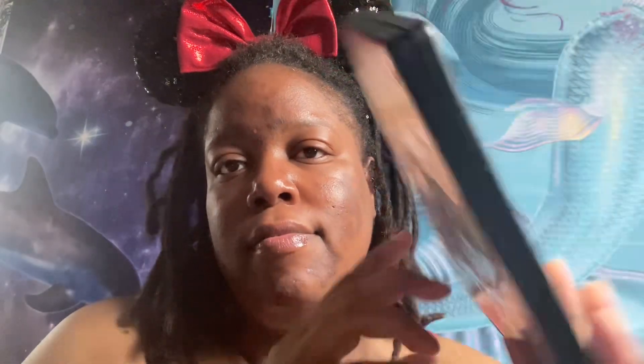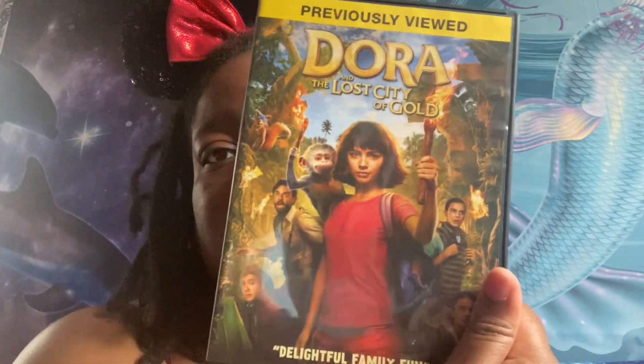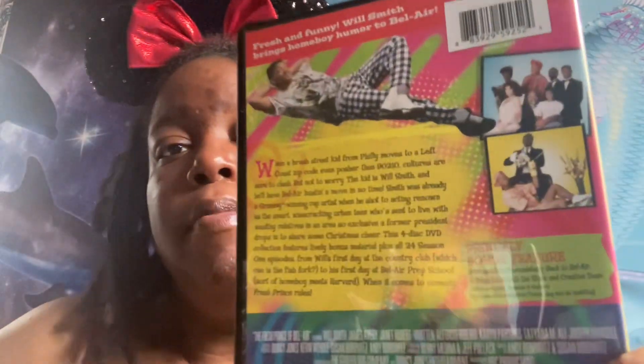Now this is a two movie collection of Ride Along — Ride Along part one and Ride Along part two. We have Dora and the Lost City of Gold. And we have the complete first season of The Fresh Prince of Bel-Air.